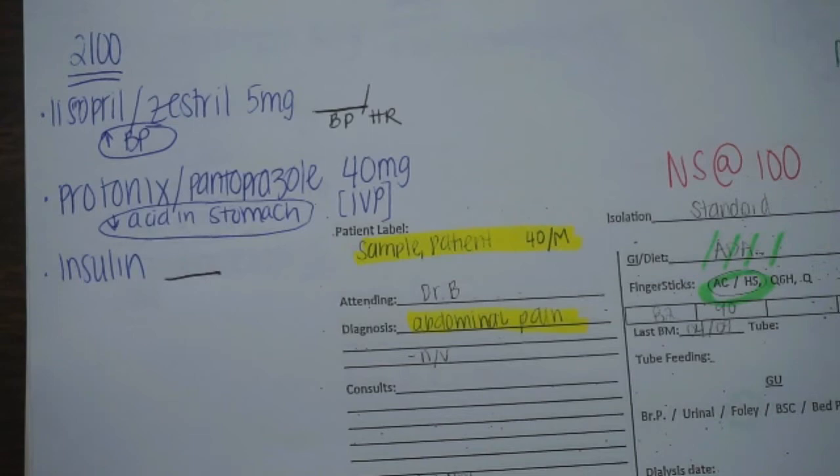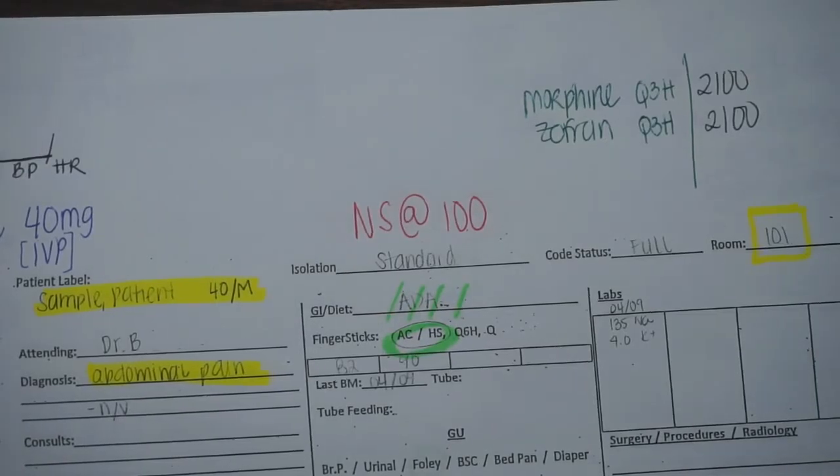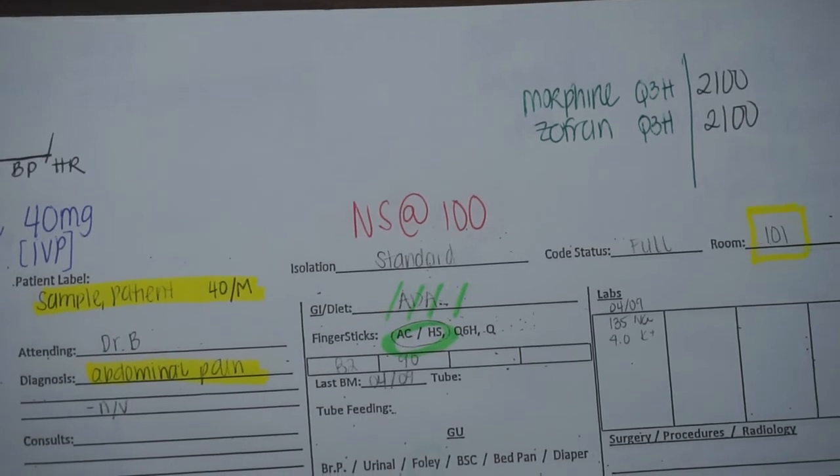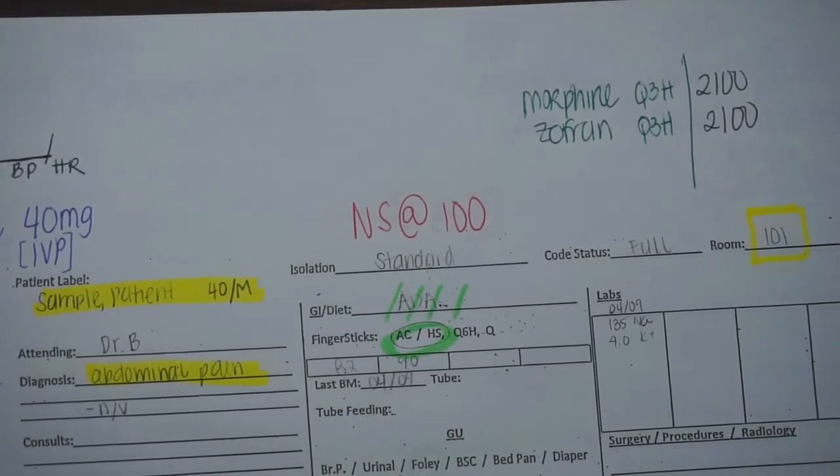Right under each medication I write what the medication does, circled in layman's terms — not something super complicated, just something like 'for increased blood pressure.' For medications like Protonix, I put the 40mg IV push notation because it's a different method — not PO — so I don't forget the route. With insulin, I leave space to write down the blood sugar and next to it the units to give. In red, I note the maintenance fluid if they have any — for example, normal saline running at 100.